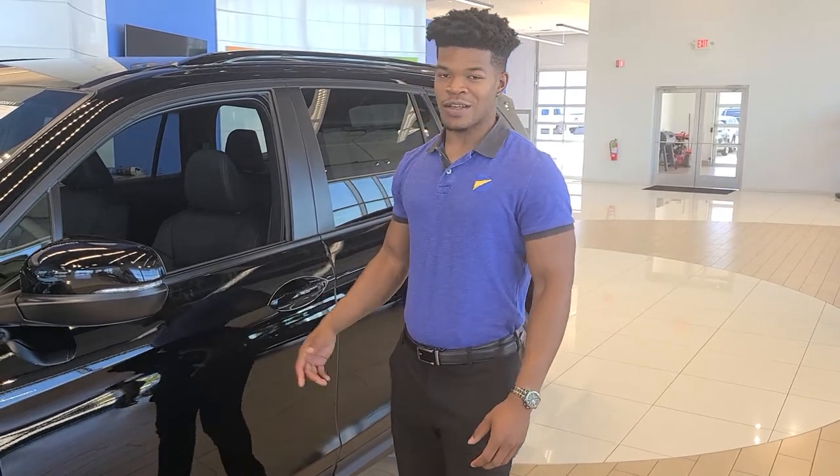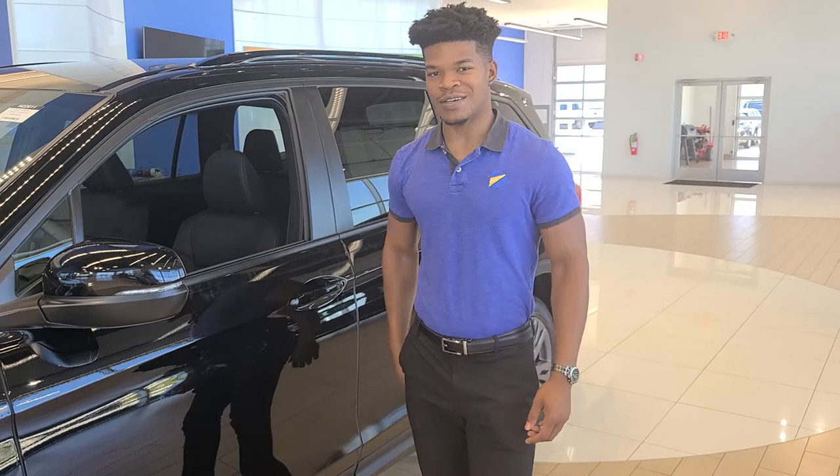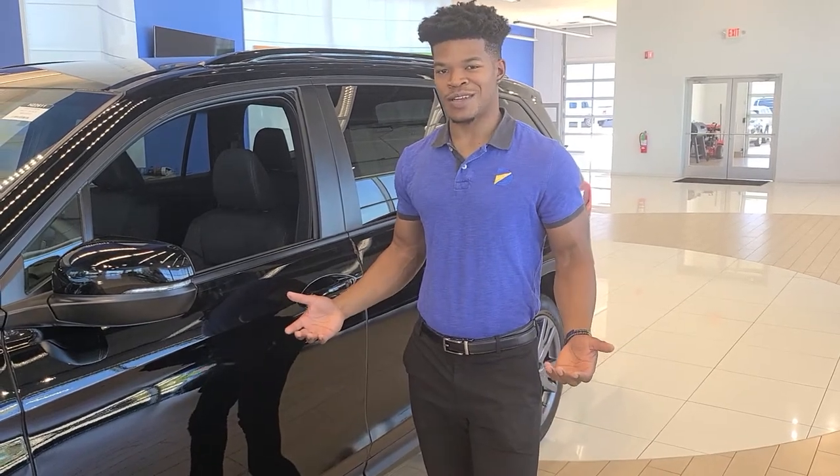And to top it all off, we got the hands-free tailgate in the back. Just kick your foot, tailgate comes up — nice and easy. Gets the groceries in and out without a hassle.